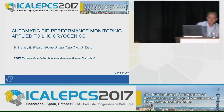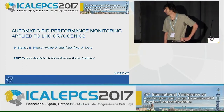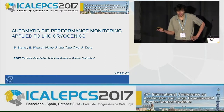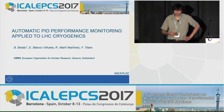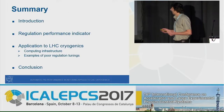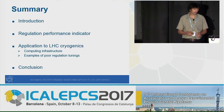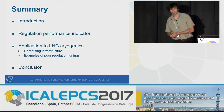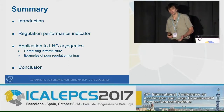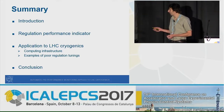Good morning. My talk will be about automatic PID performance monitoring for LHC cryogenics — my two favorite topics. After the introduction, I will present which regulation performance indicator we have chosen to estimate the performance of the loops, and its application to LHC cryogenics.